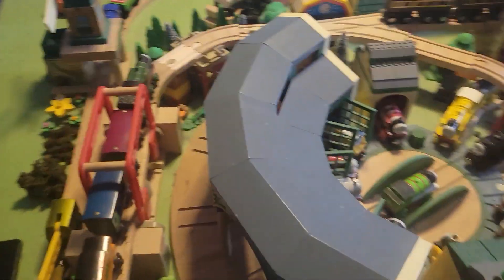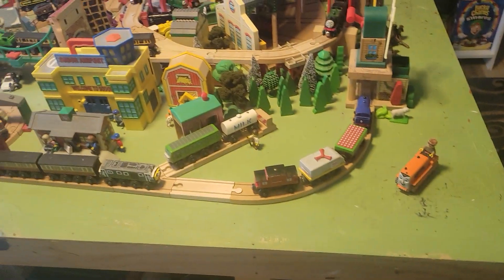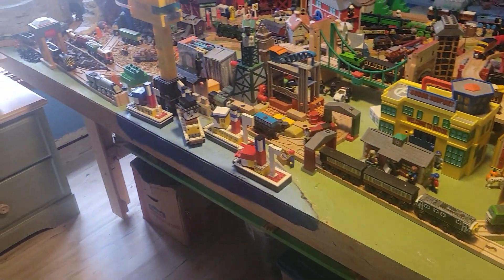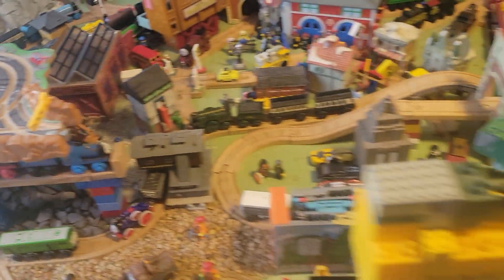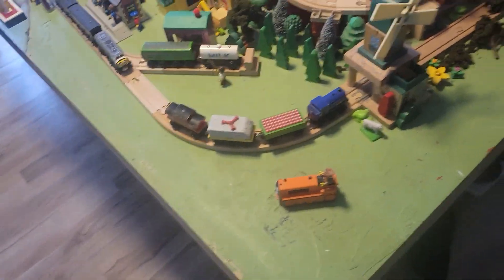So we're gonna get an overview of the layout. My iPad's right here, I'll put it over here. Anyways, this is my whole layout right now. I'm going to go full in-depth with this layout right here.